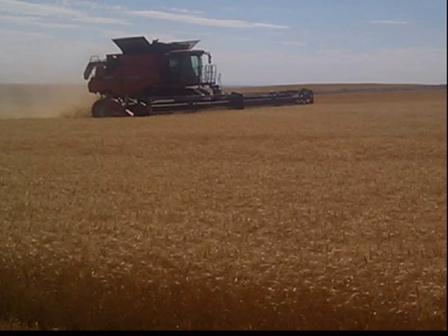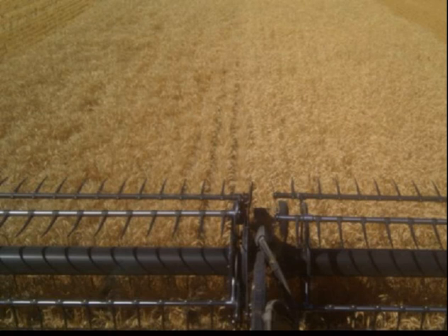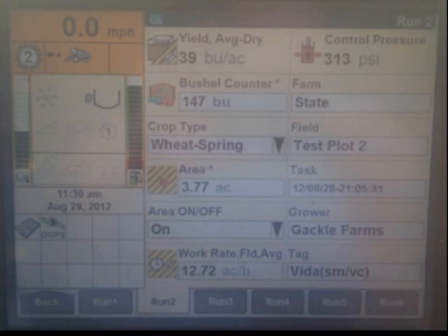Scott asked about different application methods for sea minerals on different types of operation. It can be done dry, right onto the soil directly. It can also be done foliarly — foliar spraying. In Gary's case in Montana, he actually put his down with the air seeder when he seeded. That's one application method.